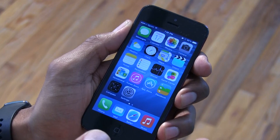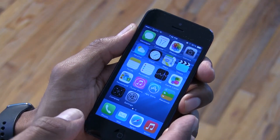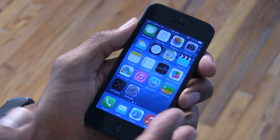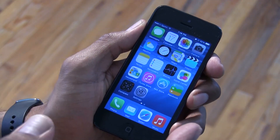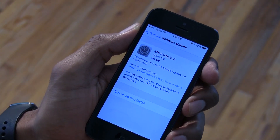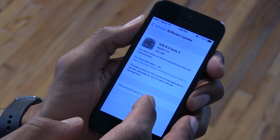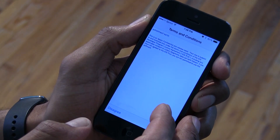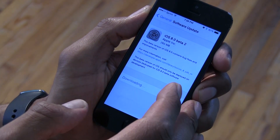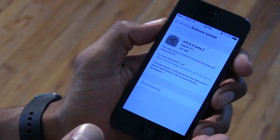Most likely you're going to see iOS 8 with the new iPhone 6, which they're going to be introducing pretty soon. Apple has released iOS 8.0 Beta 2. I'm going to install it and download it — let's accept the terms and conditions. It's about 293 megabytes, which is pretty small for the update.